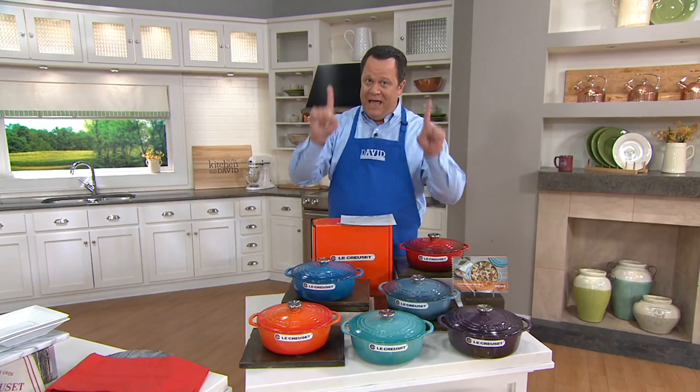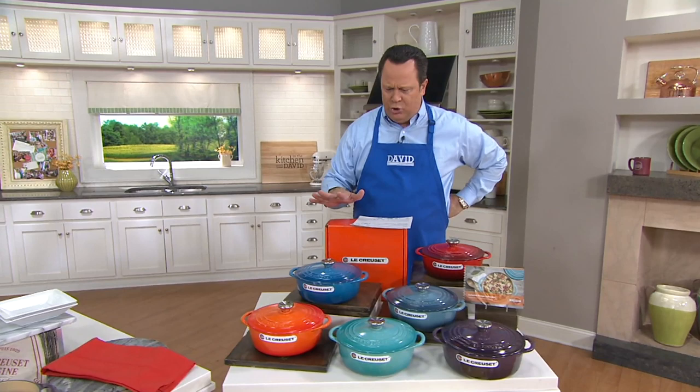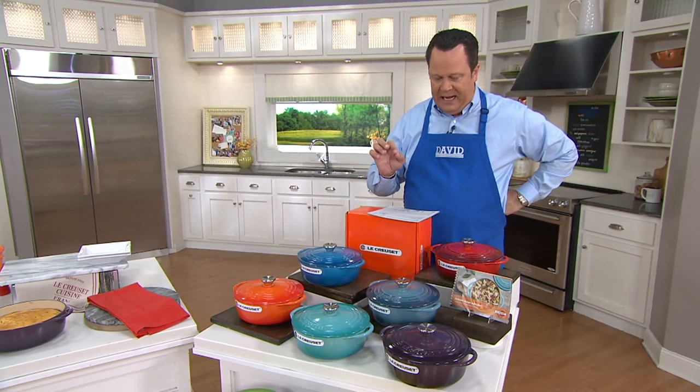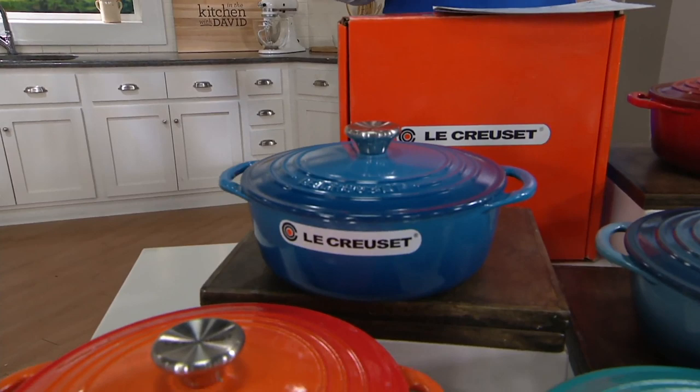We're talking about the 2 and 3 quarter quart Dutch Oven — this beautiful round vessel with the stainless steel knob. Unbelievable, gorgeous color choices and versatility, because it's the perfect size to use every single day. This same vessel, 2 and 3 quarter quarts, at LeCresse.com is $250. You know what our price is today? $99.98.